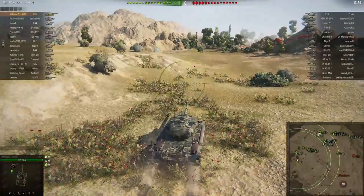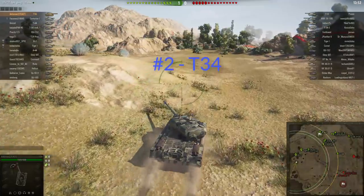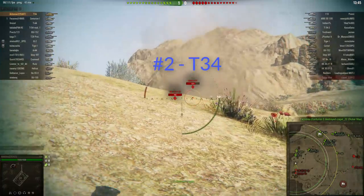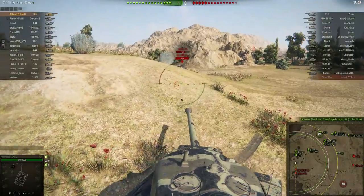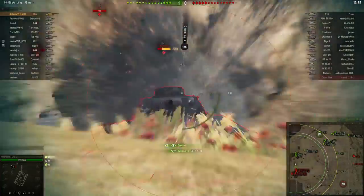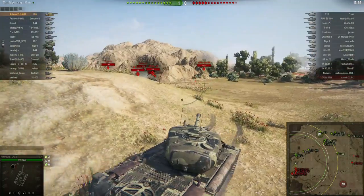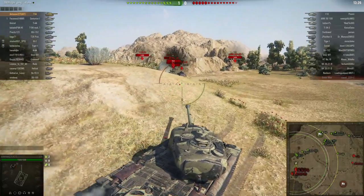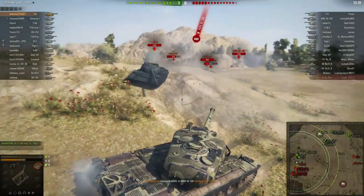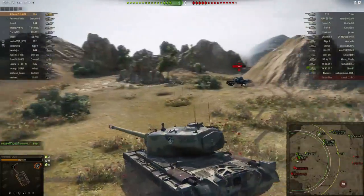Moving on to number two, we have an American tank: the T34, a tier 8 American heavy premium. This was the second premium tank I ever got and I am still very happy with it — mostly because of its gun. It gets a massive 120mm with 400 alpha damage and the best penetration at tier 8 among heavy tanks: 248 millimeters, which will slice through any vehicle you meet, even tier 10s. Unfortunately, like the Löwe, this vehicle doesn't get preferential matchmaking and the shell cost is very high, but because of the punch these shells deliver, it seems to pay off statistically.